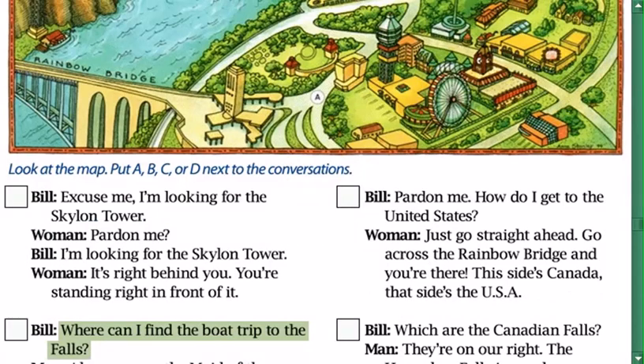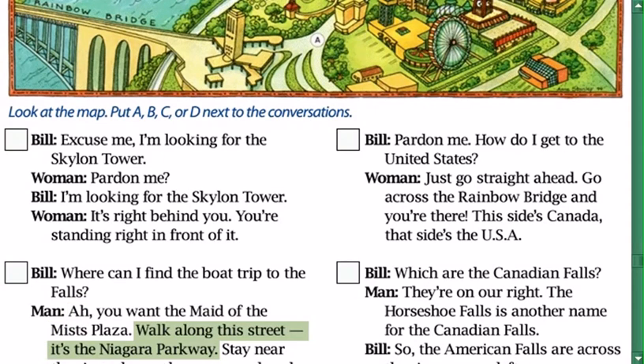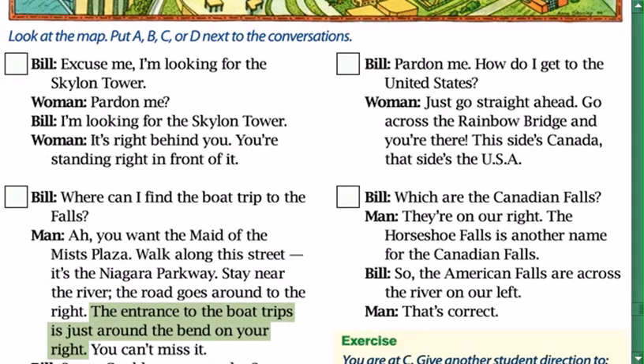Where can I find the boat trip to the falls? You want the Maid of the Mists Plaza. Walk along this street — it's the Niagara Parkway. Stay near the river. The road goes around to the right. The entrance to the boat trips is just around the bend on your right. You can't miss it.